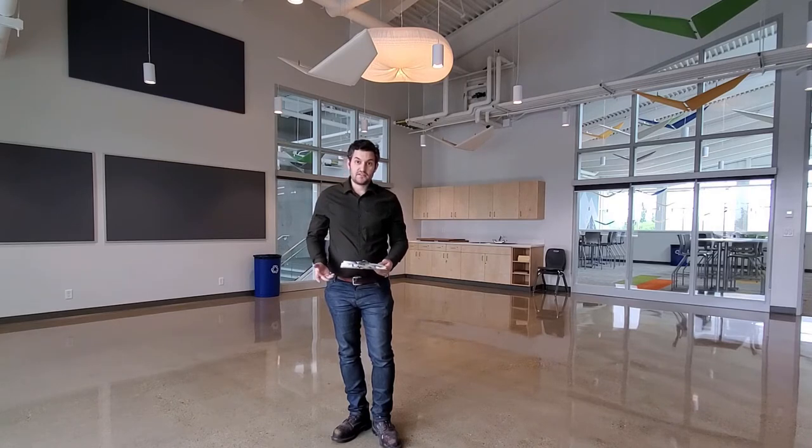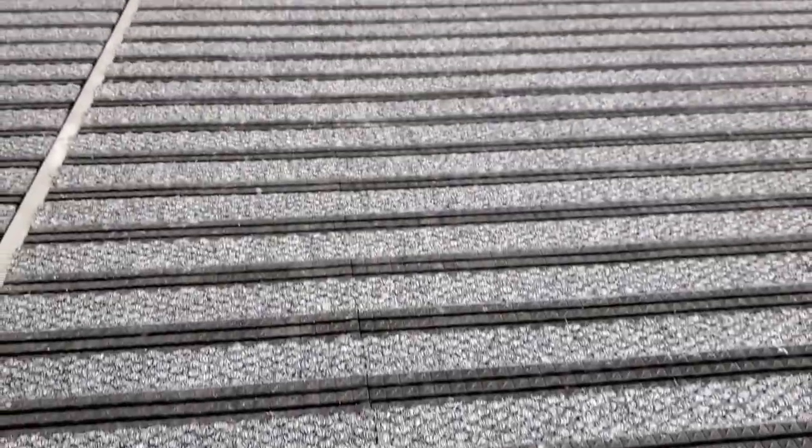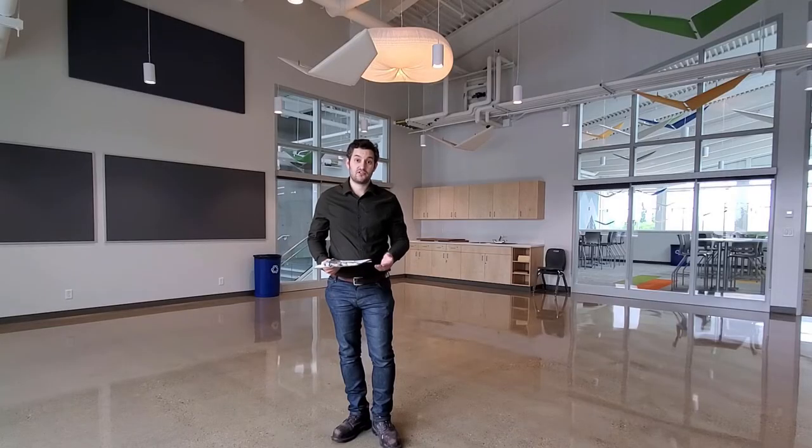At the entryways, you have walk-off mats that are integral to the floor system, but it's important to keep those clean and consider using additional walk-off matting if you notice that dirt, debris, and grime is being tracked in beyond those mats. Walk-off mats should be cleaned on a regular basis to remove any dirt, debris, and grime. If it's excessively wet outside, you may need additional walk-off mats to remove water from people's footwear.